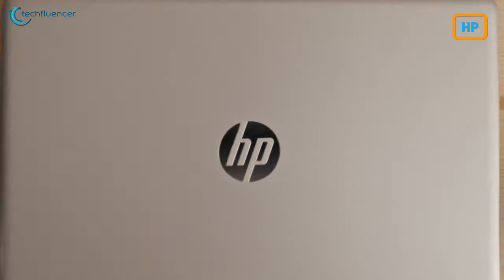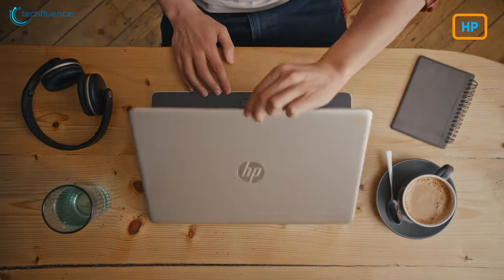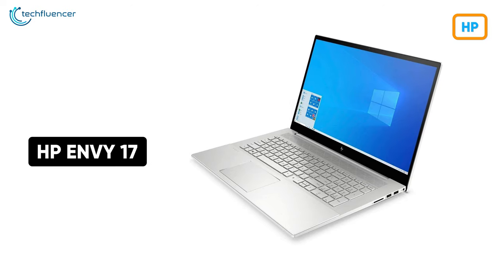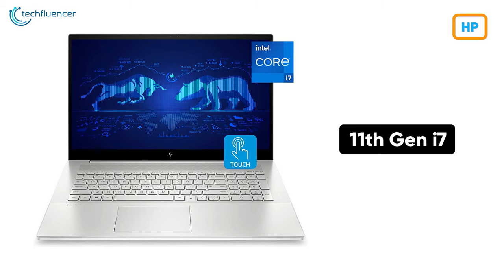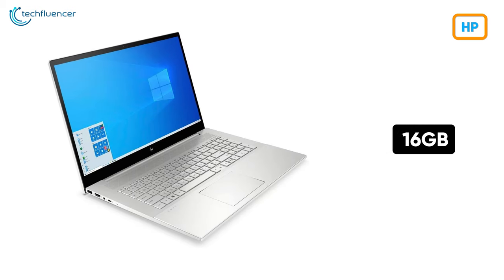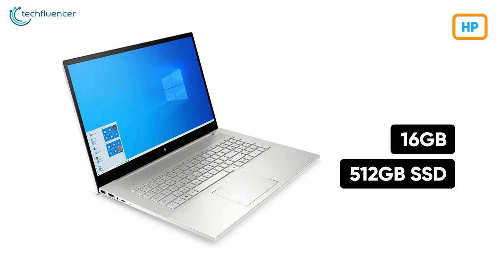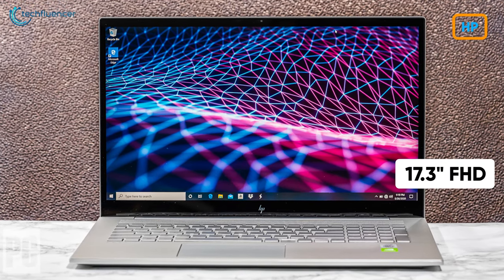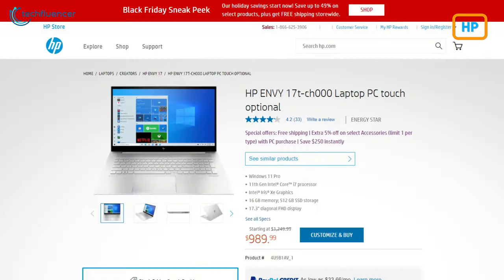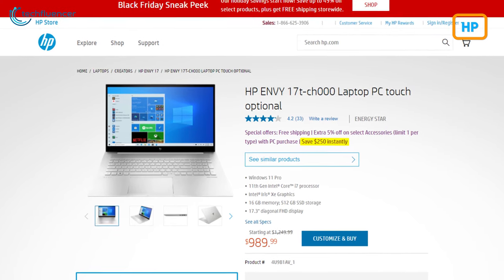HP has also joined the Black Friday hype train with their heavily discounted laptop deals. For starters, we have the HP Envy 17, HP's creative-grade laptop that boasts an 11th Gen i7 processor, 16GB of RAM, and 512GB of SSD storage. The 17.3-inch diagonal display has Full HD resolution to assist you with creative tasks. Go get it on the official website and save $250 instantly.